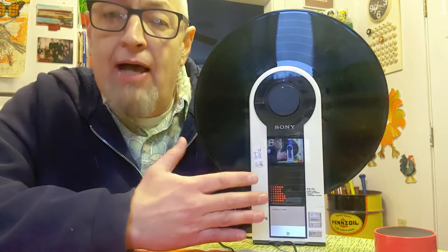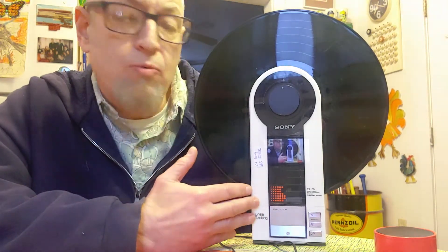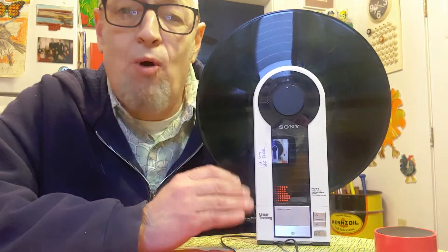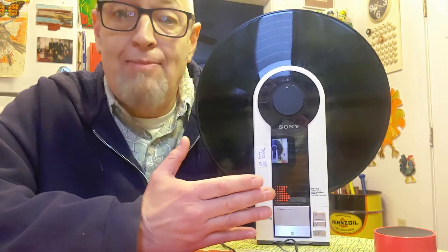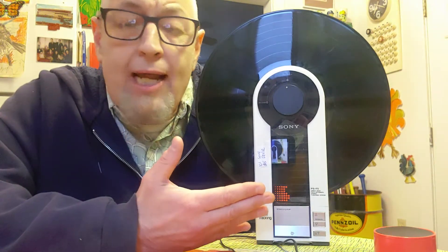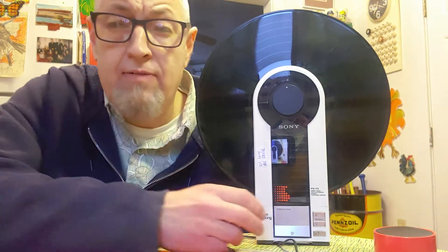Now before I get into the value, I want to talk about the record player a little bit. The reason it's so valuable is because it was made in 1983, and it came out in almost the exact same year as the Walkman. So when the Walkman came out, people were like, why would I ever need a portable record player? And this thing vanished seemingly off the face of the earth.